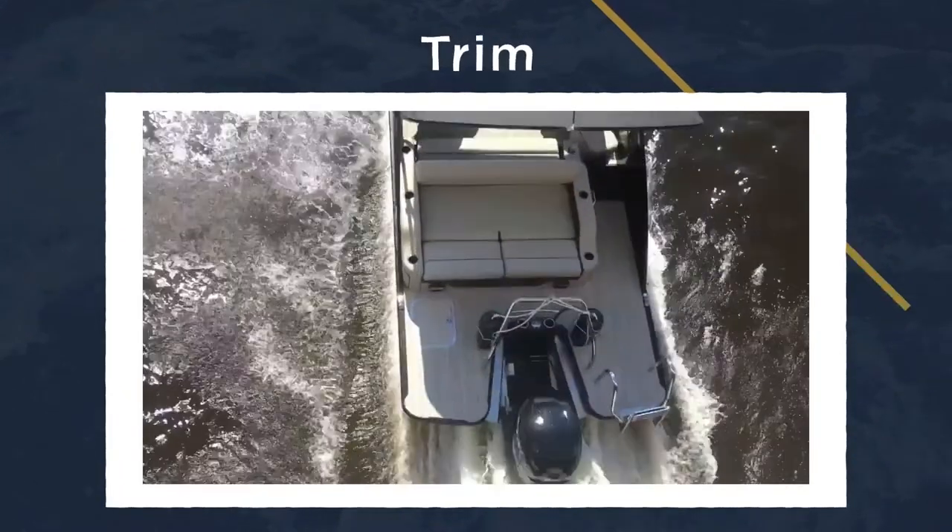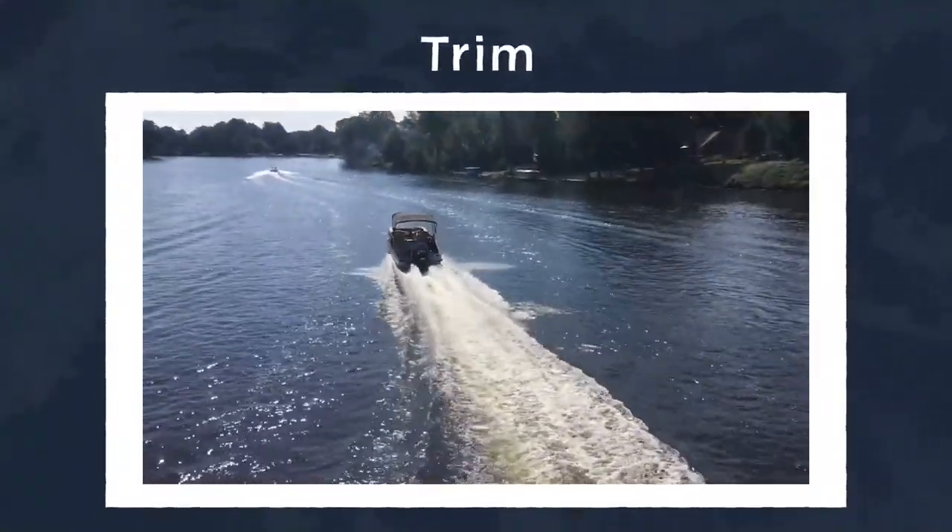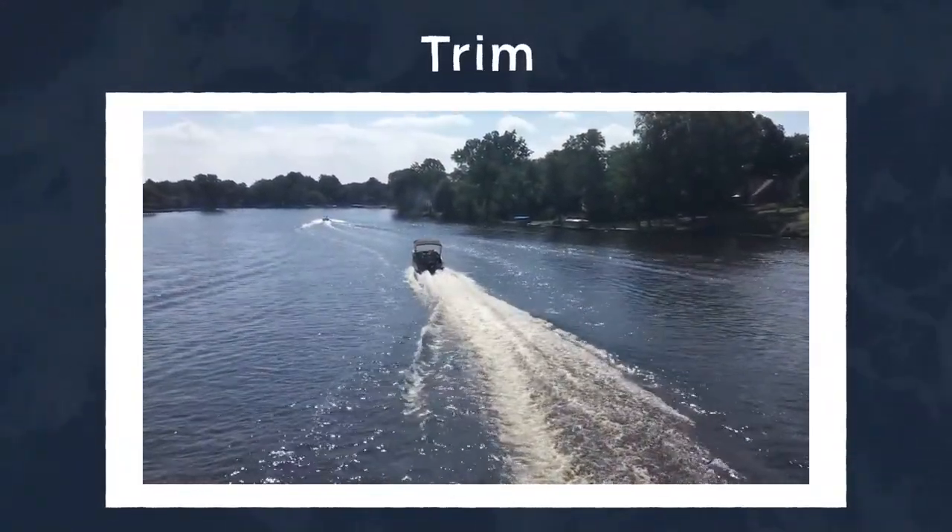When it comes to trim, it's not a physical part of the boat but a verb meaning to move the motor up and down. This is used in situations of shallow water or deeper water.